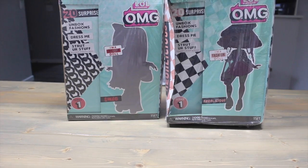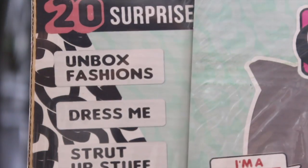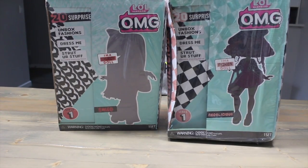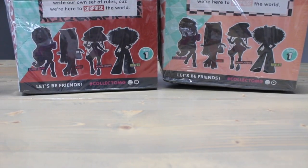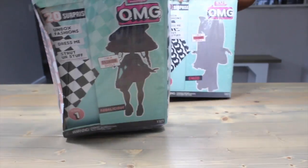The Neonlicious box is super beat up, and they don't really look like the real ones. It says we'll get 20 surprises in each. We'll unbox some fashion, dress her up, and apparently there's a reusable dressing room - I don't think that's going to be in there. On the back it even has the writing, and if you look at the bottom, I guess they also have Lady Diva and Royal Bee. This side says their names. Which one should we do first - Swag or Neonlicious? I'm thinking Neonlicious.